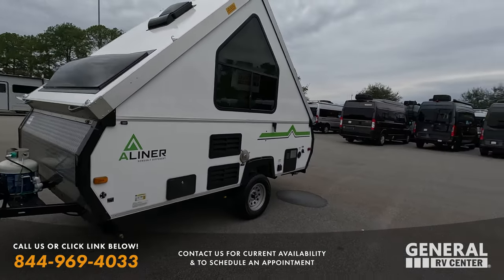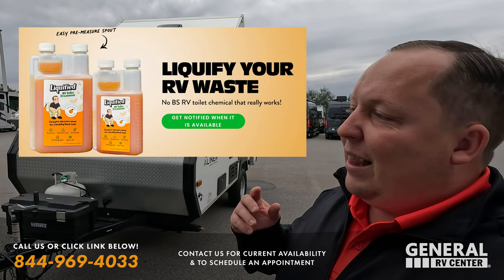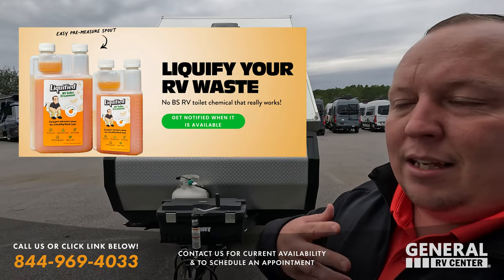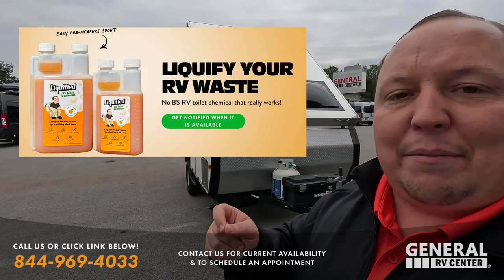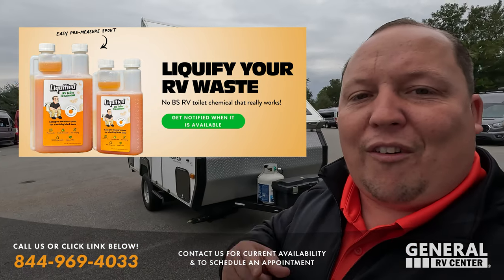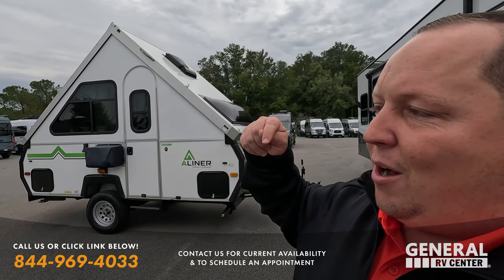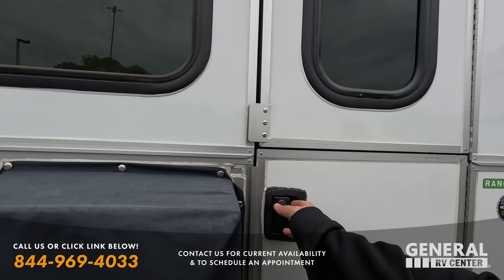Before we go inside, this episode is sponsored by our new company called Liquefied. Liquefied is the best RV black tank treatment in the industry. We partner with Century Chemical, who manufactures it — our blend of enzymes actually takes the waste and toilet paper and liquefies it, which is why we call it Liquefied. It's orange scented. Check out our website LiquefiedRV to buy it; we sell exclusively through Amazon. It's the absolute best — thank you everybody!